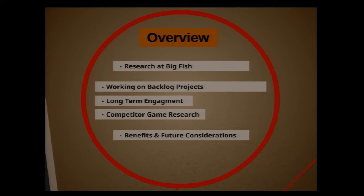I will start out with a little background of how the research team fits in at Big Fish, and then we'll jump into some examples of research projects where we've played with methods beyond basic user testing. I'll focus on two main research topics: long-term player engagement and competitor game research. It was difficult to pick topics because we've been lucky enough to work on quite a few different ones, but I chose these two because I thought they might be useful or interesting to some of you here today.